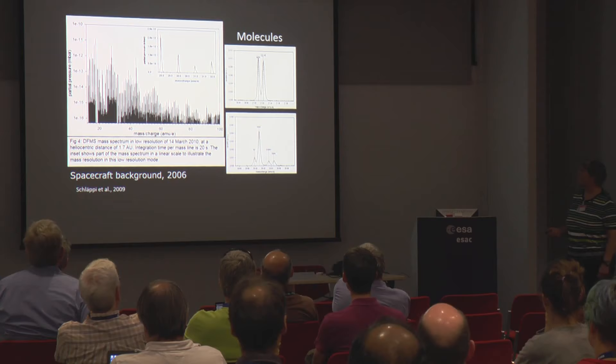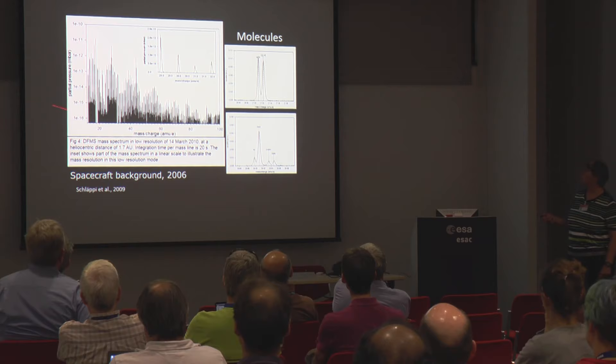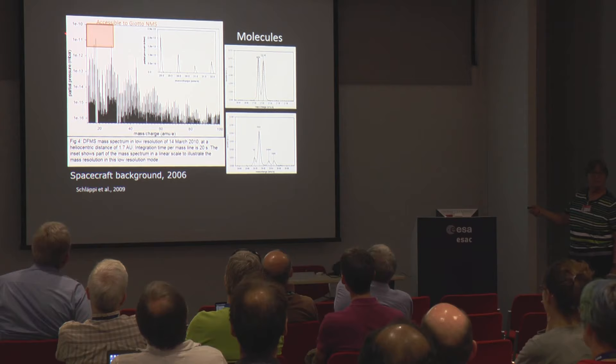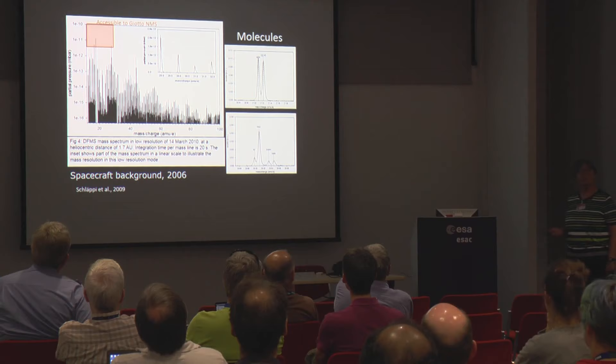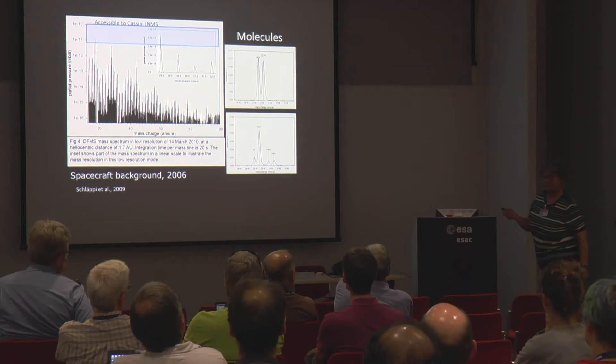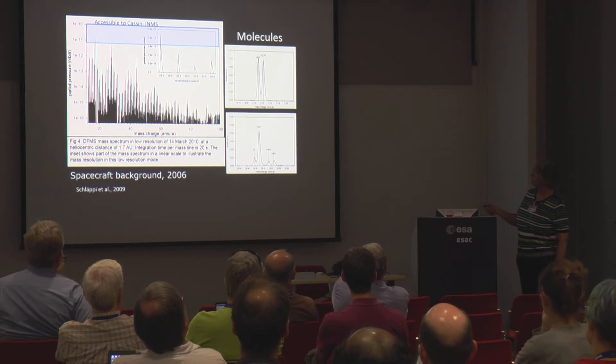That spectrum is low resolution — DFMS has two modes: low resolution and high resolution. Comparing with Giotto, that instrument could only have seen a very coarse spectrum. The other famous mass spectrometer was INMS on Cassini, which would have seen even less detail. The PI of Cassini, Hunter Waite, once told me I had a very dirty spacecraft. I told him: you just don't see it with Cassini.